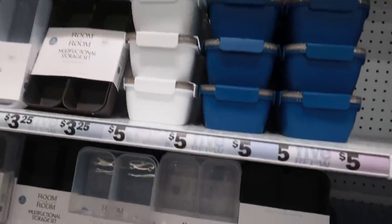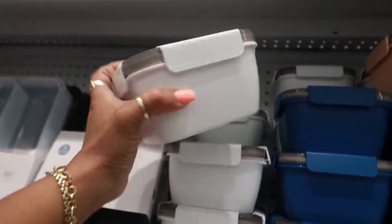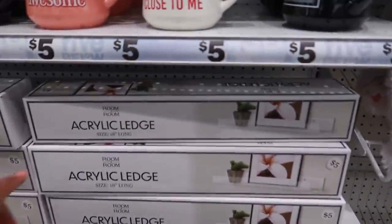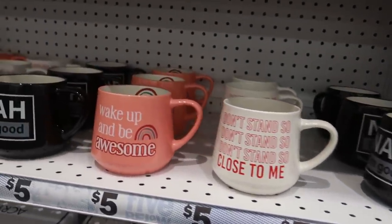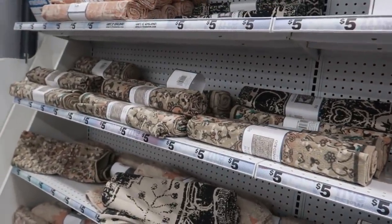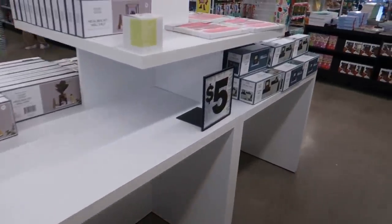There are some containers and tubs, and here are some bento boxes — I showed those in my last walkthrough. Look at that dog trying to sneak up on me! There's an acrylic ledge right there that I like because it's see-through, and they still have their cups and rugs over here.